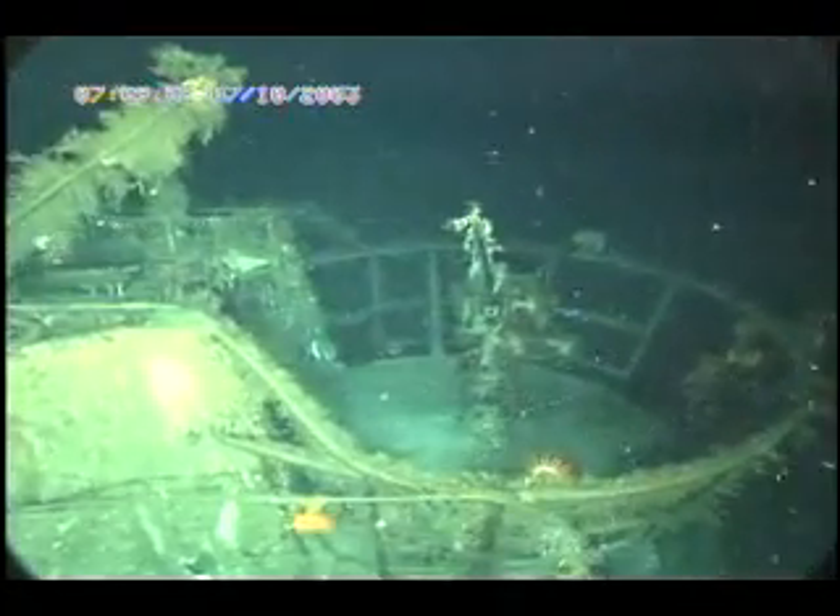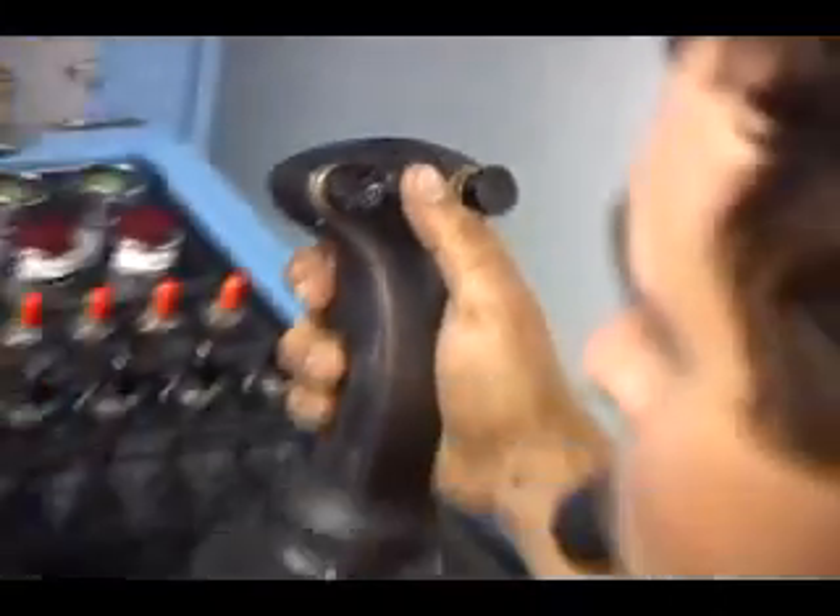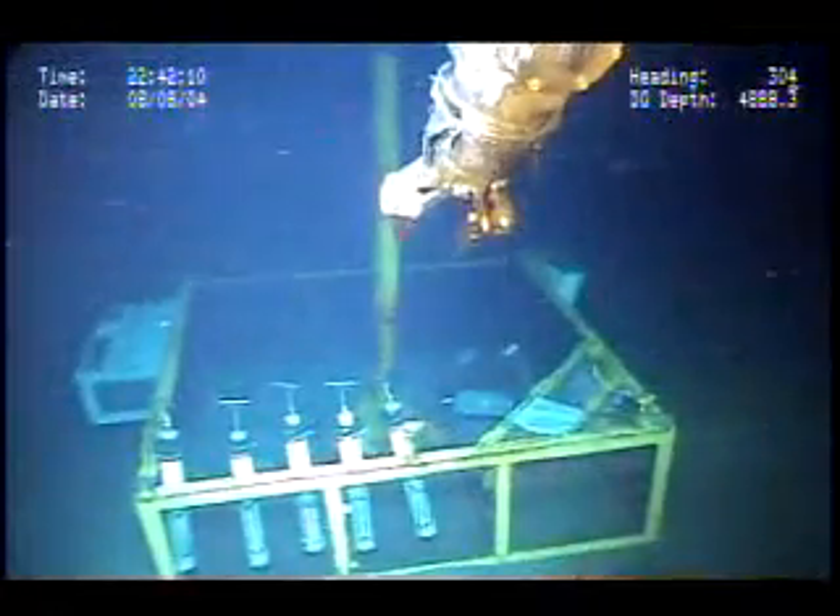Exploring these shattered vessels in depths ranging from 280 to 6,500 feet, this group of government, university, and private industry specialists discovered in this former battlefield a rich underwater laboratory.